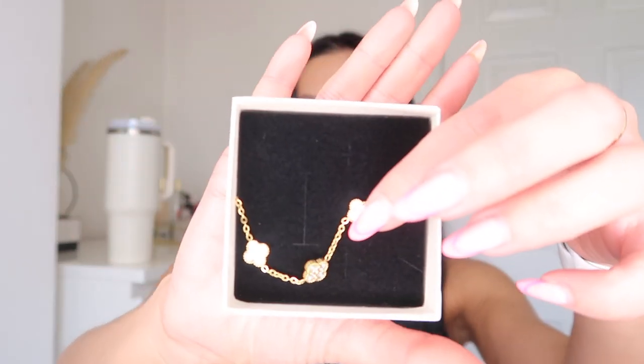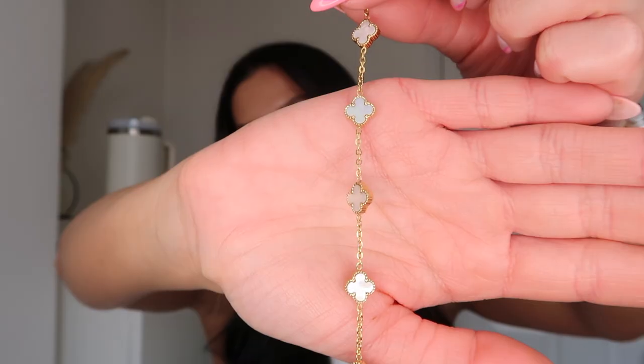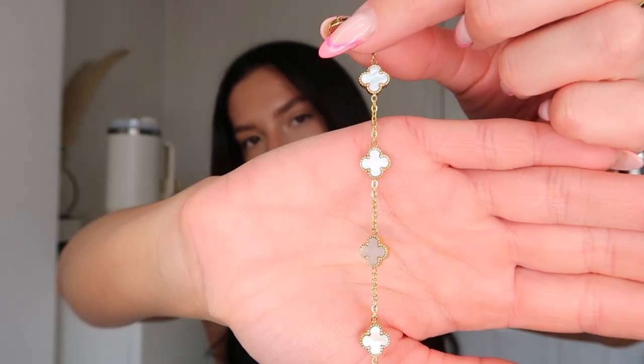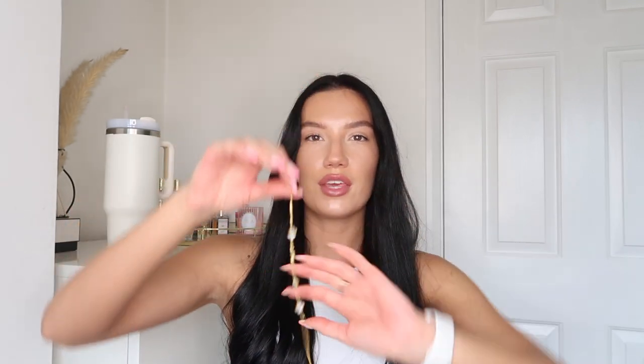Next I got a Van Cleef dupe bracelet — I can't remember the name of the company but I'll link it below. It has a white four-leaf clover and a gold diamanté one as well. I have my Dior bracelet that I wear all the time, but I don't think it's great for me to wear in and out of the pool with sun cream on it. This one cost about £17, so it'll be perfect to just throw on and keep on during the day.